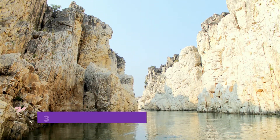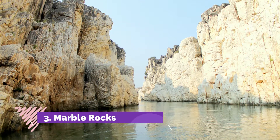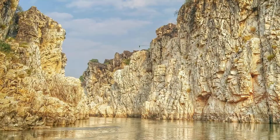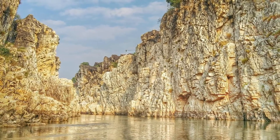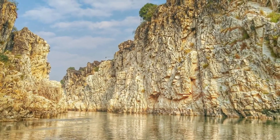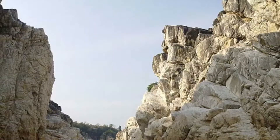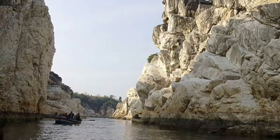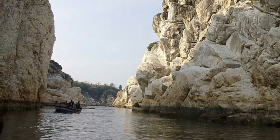Bhedaghat Marble Rocks: Situated 25 kilometers away from the main city of Jabalpur on the banks of the Narmada river, the marble rocks at Bhedaghat rise to a height of 100 feet and spread across 25 kilometers. These marble stones reflect sunlight and cast shadows on the pristine water of Narmada, creating a serene and spellbinding environment.